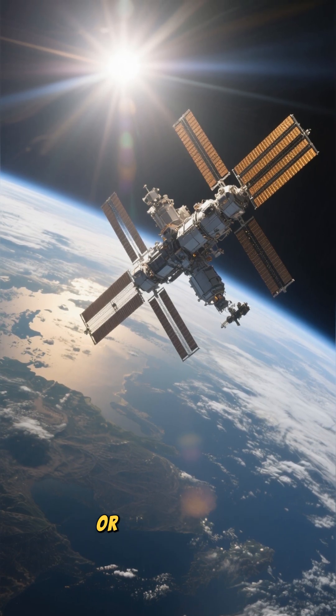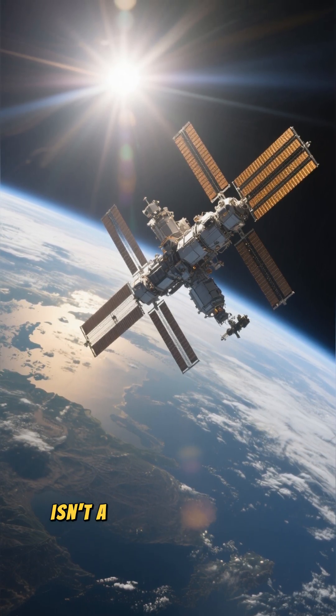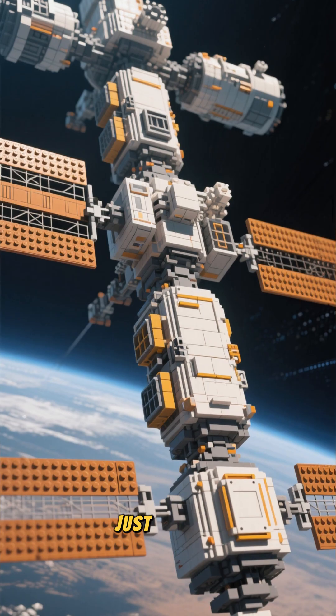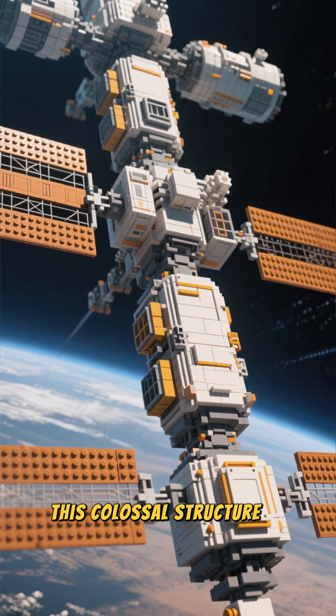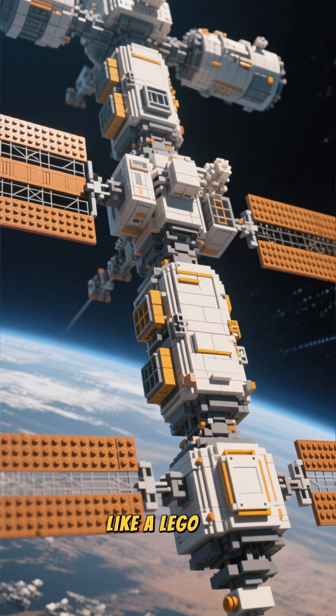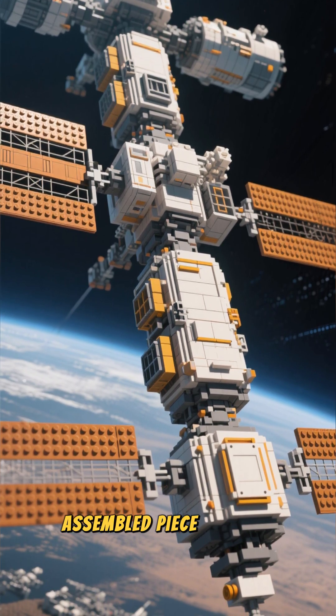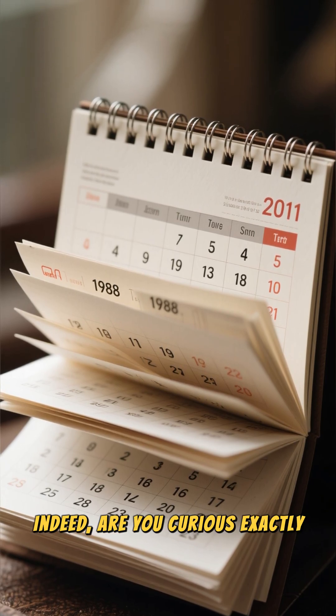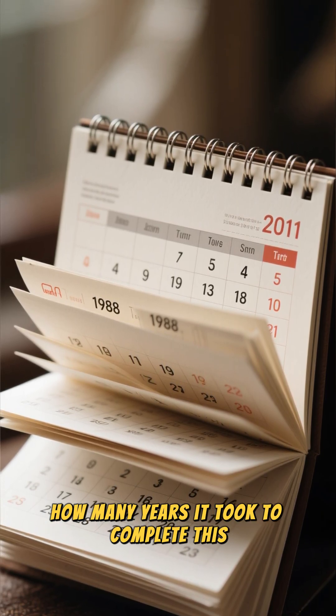The International Space Station, or ISS for short, isn't a structure that was launched and placed into orbit all at once. Just imagine, this colossal structure is literally like a Lego set, assembled piece by piece. Are you curious exactly how many years it took to complete this enormous project?